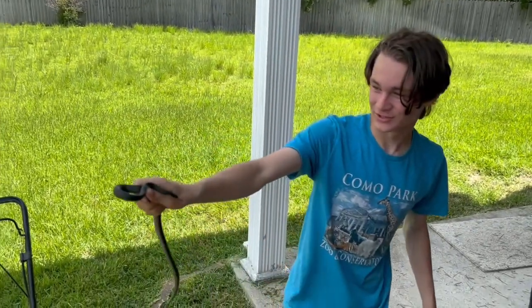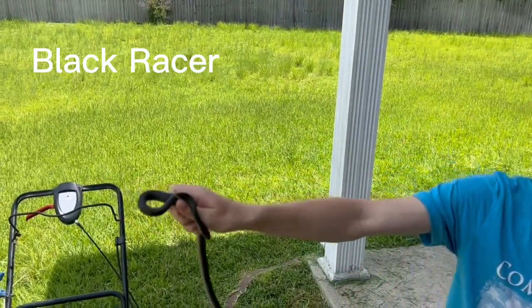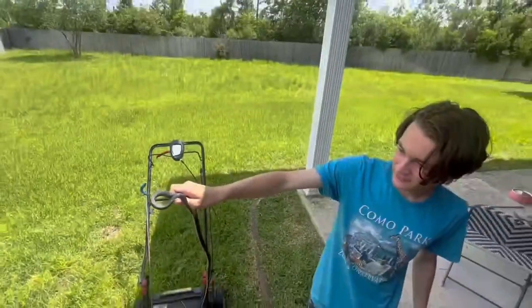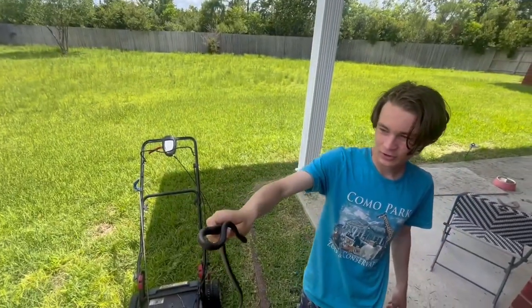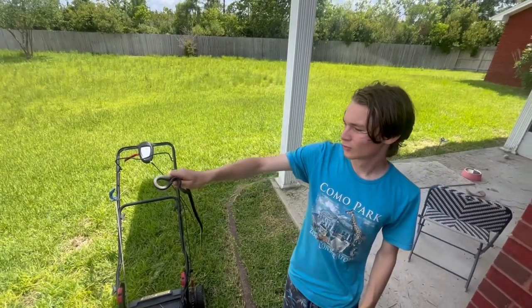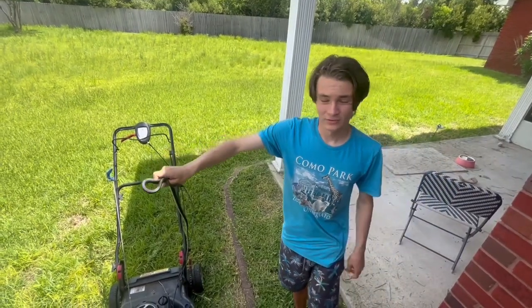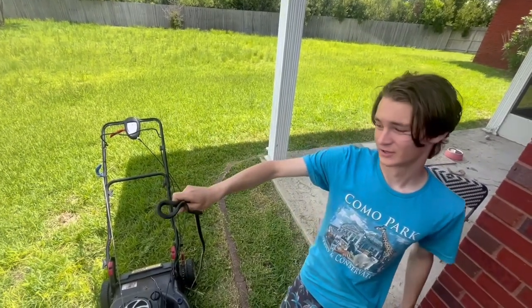This right here is a black racer — one of the most common species of snakes you'll find in Florida. They grow up to four feet long. It's a non-venomous species from the Colubridae family. It's a very useful creature to have in your yard. They eat insects, and they even eat other snakes, including venomous ones like cottonmouths.